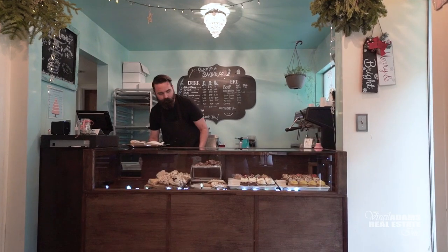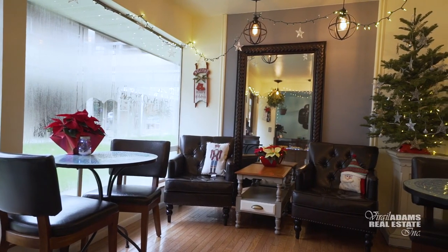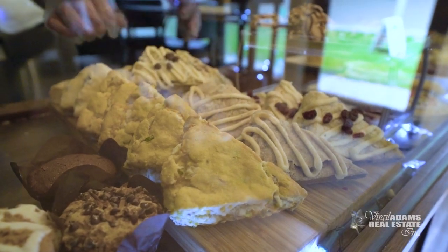If you're looking for something sweeter, grab a cupcake at the Olympia Baking Company over at 22nd Avenue. A local business, this small bakery serves as a gluten-free establishment without sacrificing flavor or texture.